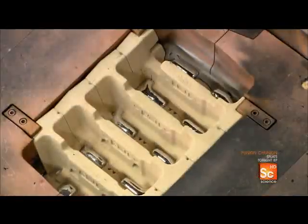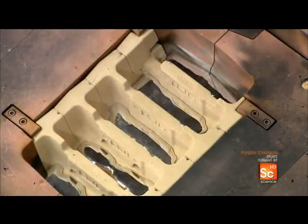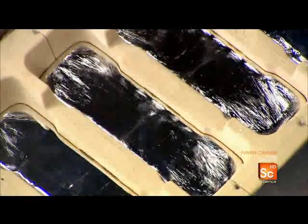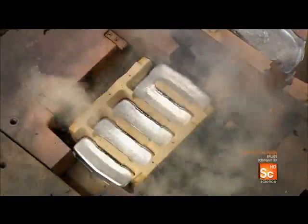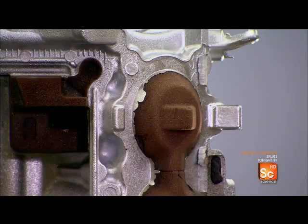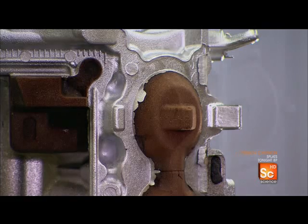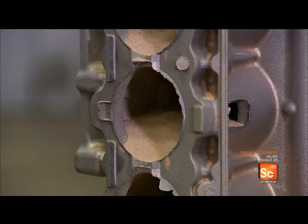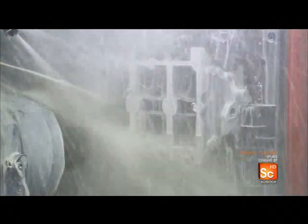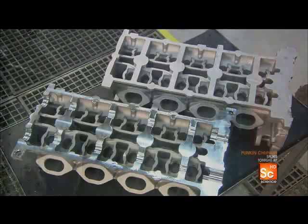An automated machine releases molten aluminum into the mold. After a cooling period, the machine releases the part from the mold. Workers must remove all the sand which formed the hollow spaces inside the engine, then spray wash the cylinder head to clear away any remaining debris.